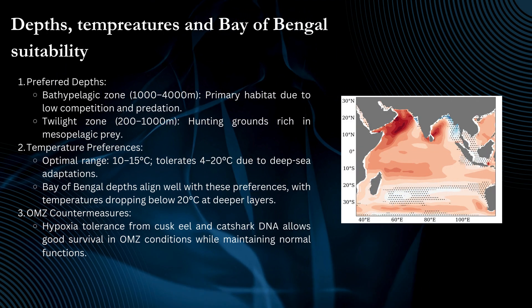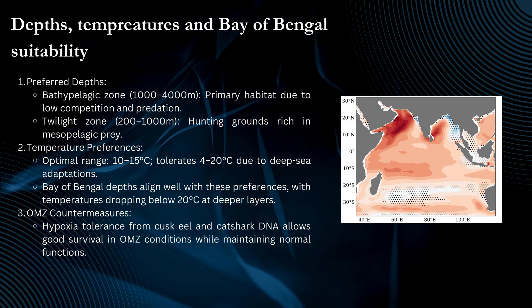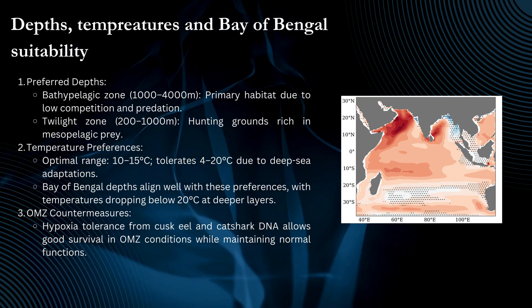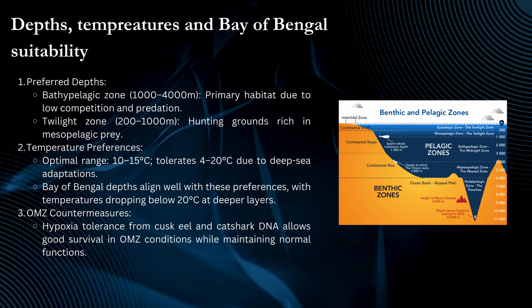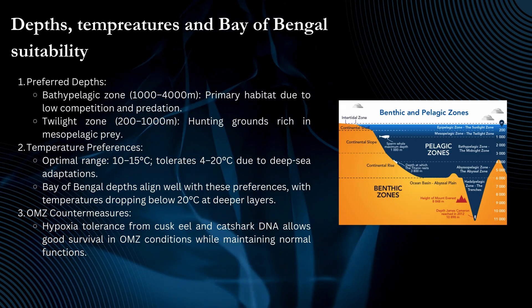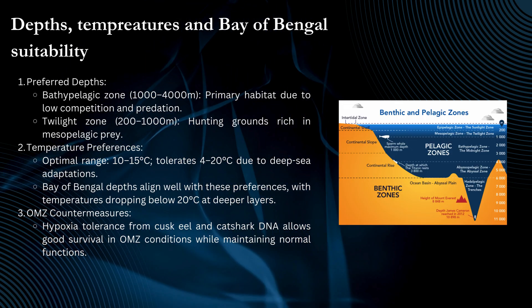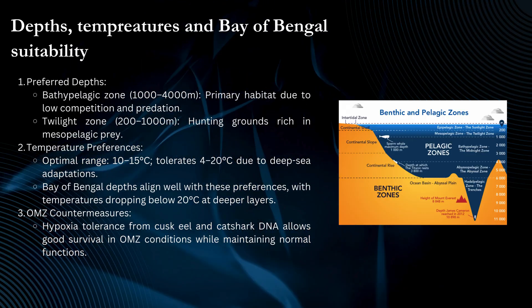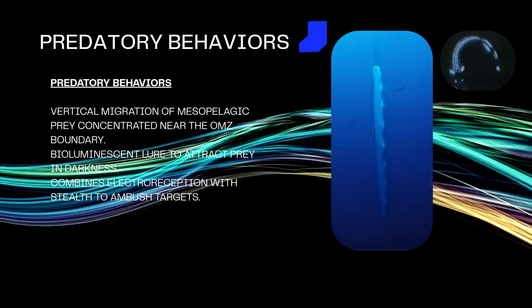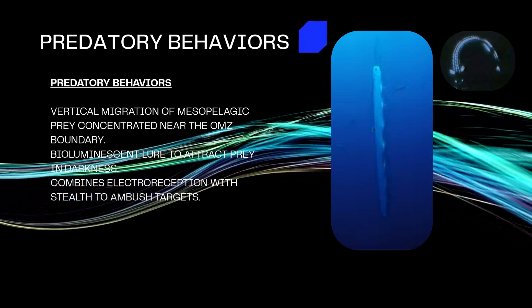Depths, temperatures, and Bay of Bengal suitability — Preferred depths: bathypelagic zone, 1,000 to 4,000 meters, is the primary habitat due to low competition and predation; twilight zone, 200 to 1,000 meters, serves as hunting grounds rich in mesopelagic prey. Temperature preferences: optimal range is 10 to 15 degrees Celsius, tolerating 4 to 20 degrees due to deep-sea adaptations. Bay of Bengal depths align well with these preferences, with temperatures dropping below 20 degrees Celsius at deeper layers. OMZ countermeasures: hypoxia tolerance from cusk eel and cat shark DNA allows good survival in OMZ conditions while maintaining normal functions. Predatory behaviors include vertical migration to the OMZ boundary, a bioluminescent lure to attract prey in darkness, and combining electroreception with stealth to ambush targets.